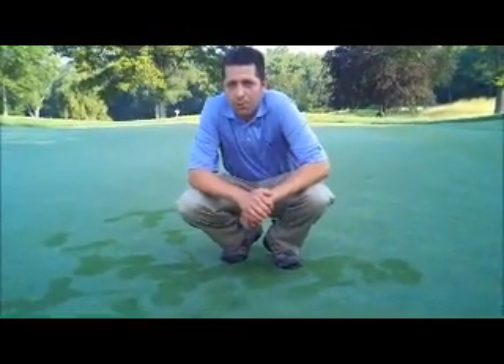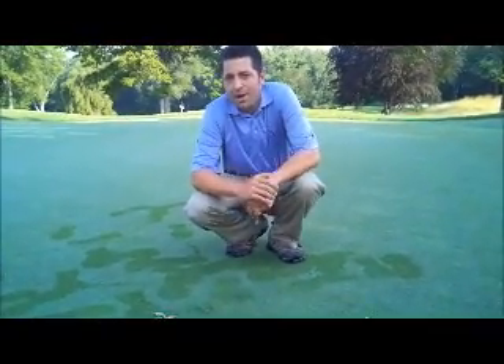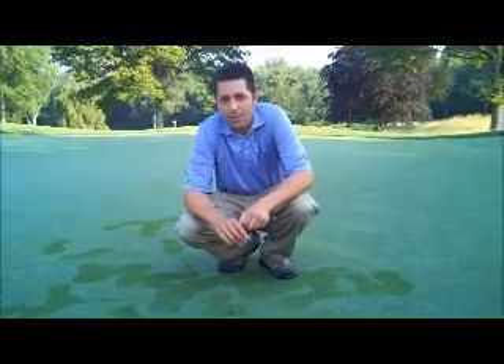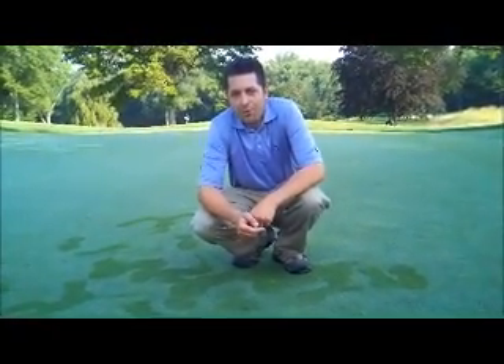If you have any questions when you're on the golf course or you need a little bit more information or a demonstration in person, feel free to grab a member of the ground staff or golf staff and we'll walk you through it. Thank you very much for listening, and we hope that you'll all fix your ball marks.